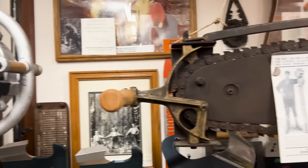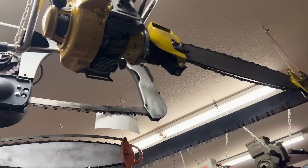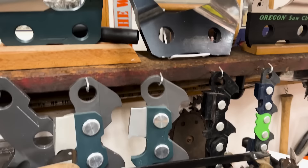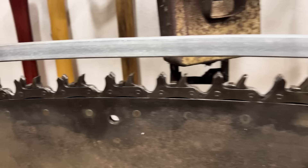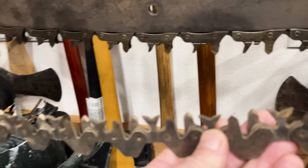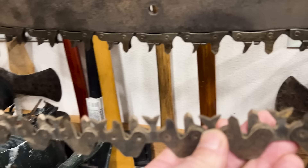Those are old Partners — the first one there is the first Partner saw, and that one is a predecessor to it. It was built by a company and they named it Partner, then later they created the Partner company, so it's the first Partner before they were Partner. You can see the chains on these things are bi-directional — they cut in both directions. You couldn't put the chain on backwards, but if you took a chain on and off one of these things it is a monumental task.